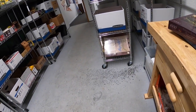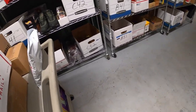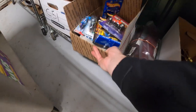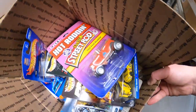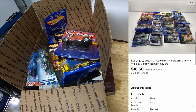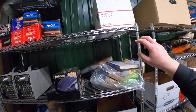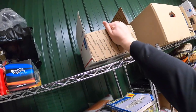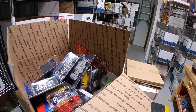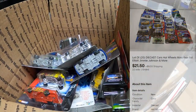Next up is a couple lots of Hot Wheels that I auctioned off. First is a lot of 20 cars — started them at a dollar and they sold for $18.50 plus shipping. The next lot is also 20 cars, started at a dollar as well. Those sold for $21.50 plus shipping.